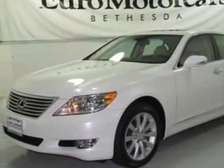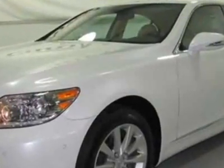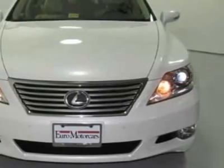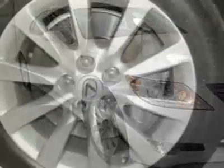Take a look at this 2010 Lexus LS460. Carfax has certified this LS460 as having one owner. This LS460 has just under 26,000 miles. For your protection, this vehicle has a factory warranty.